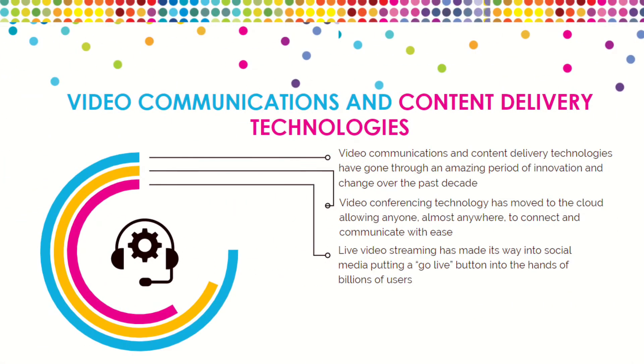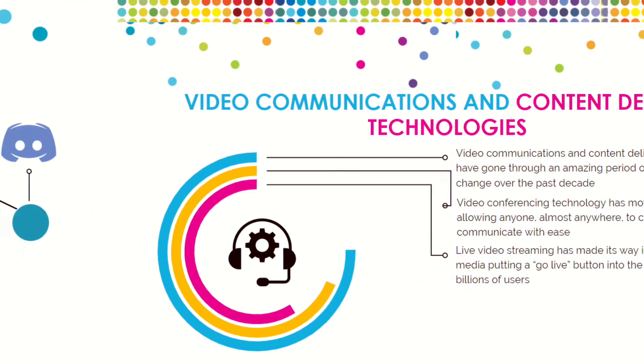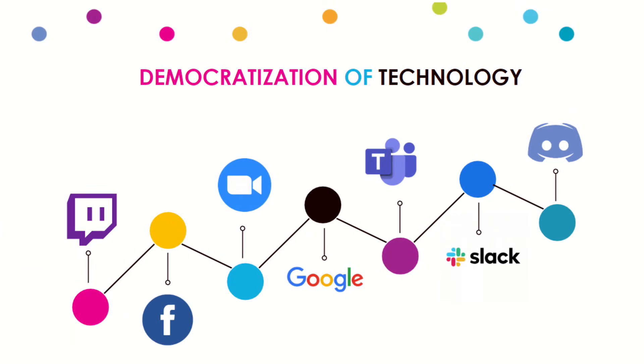Video communications and content delivery technologies are different, and they've gone through an amazing period of innovation and change over the past decade. Video conferencing has moved to the cloud, allowing anyone almost anywhere to connect and communicate with ease, assuming they have internet connectivity. And live video streaming has made its way into social media, putting a 'go live' button in the hands of billions. The democratization of this technology is incredible.